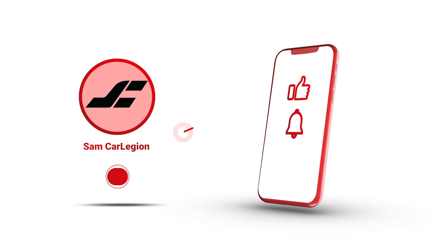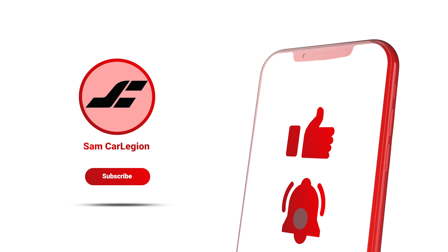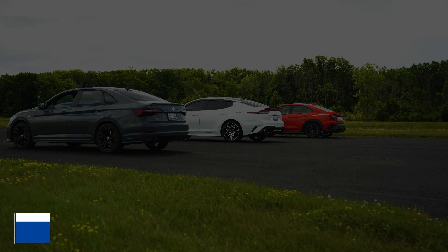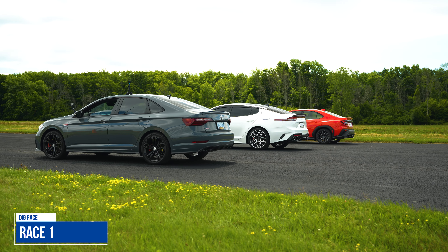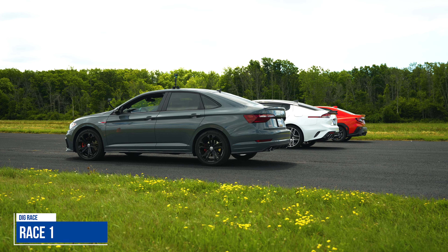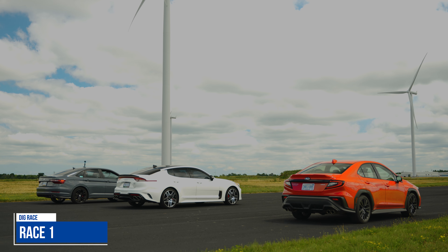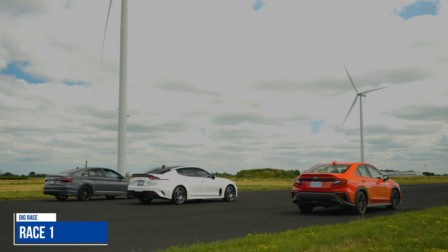If you like this video, don't forget to subscribe and hit the notification bell and check out my other videos on my channel. You guys know the drill — when Jim's hands are down, that's when we go. I have mine in Sports Sharp; I don't know if that's going to make a difference on this car, but that's what they have. Give thumbs up to Jim when he points at you, and then we're good to go. Let's roll, boys.